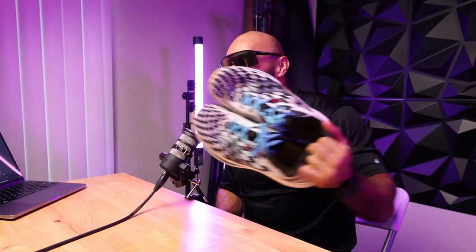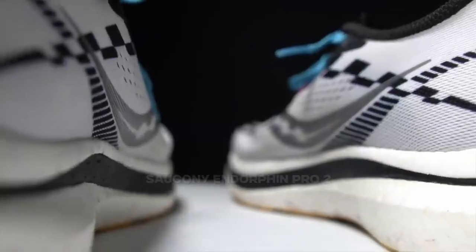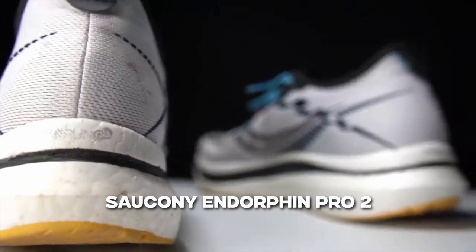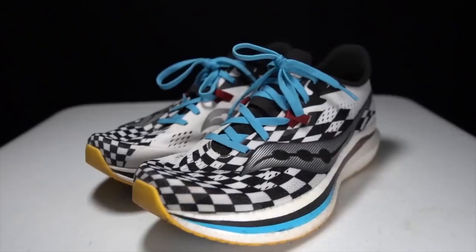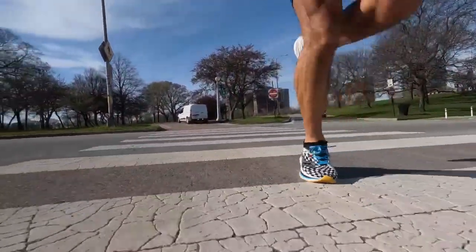I actually own four Saucony pairs. I have the Saucony Endorphin Pro 2, which has a carbon plate. What is a carbon plate? Carbon fiber right in the middle, so you're able to get a little bit more of a kick. These are pretty much race shoes. If you're actually doing speed work, these are perfect. I still use them for workouts generally, but not as often as just the regular ones.